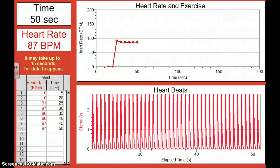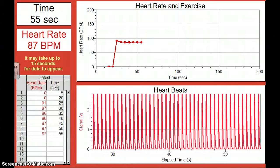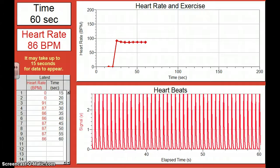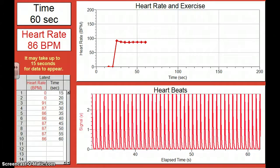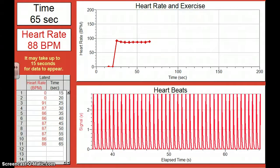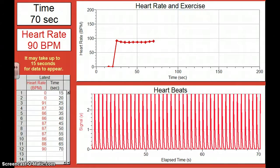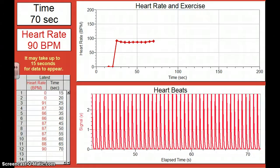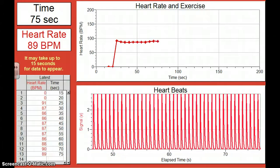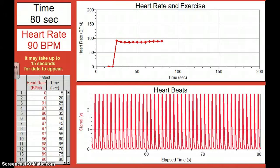So let me march in place. As I'm walking in place, I'm picking up the intensity of my activity just a little bit. It's not very intense activity, just like walking down the hall, but you can see my heart rate is increasing just ever so slightly.